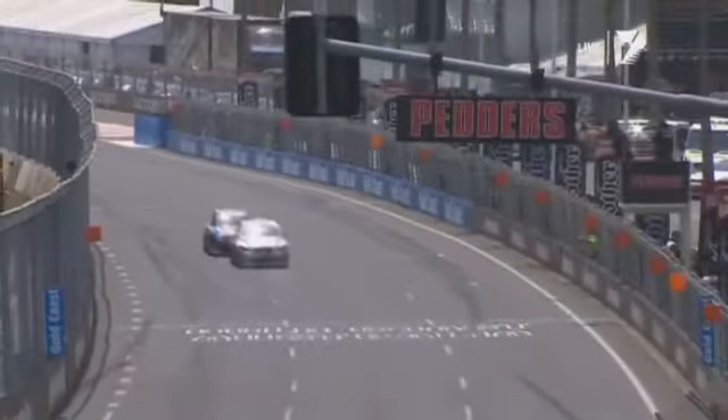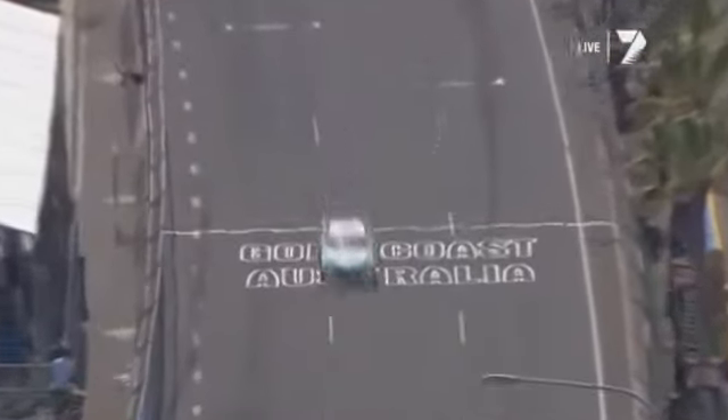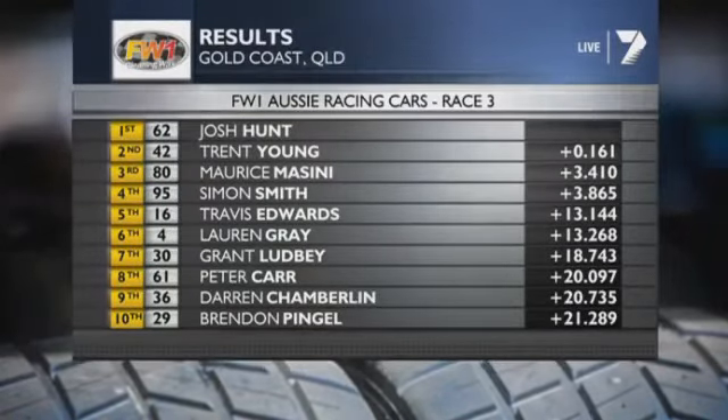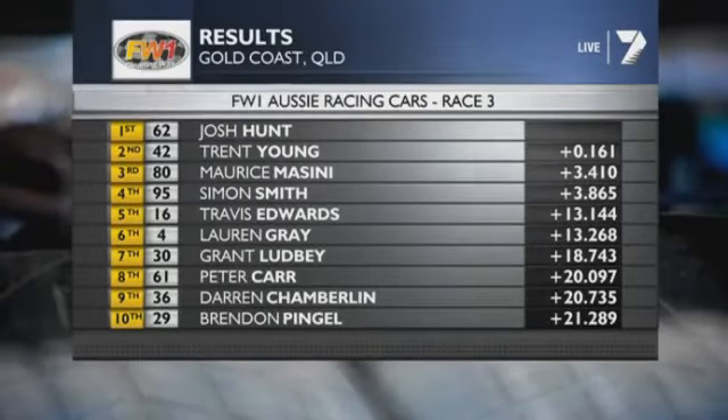A paper's width between the two. He thought about it — thought maybe he could get him just a little loose off the corner. But we've seen the straight-line speed from Josh Hunt. He drove a very controlled race, did what he needed to do to stay in front, and he takes the win! He gets home by just 0.16 of a second — that's actually a pretty standard Aussie Racing Car margin, it sounds like a big one. Messini third, Smith fourth. Grant Ludby seventh, Peter Carr got his way back up to eighth, Darren Chamberlain ninth, Brendan Pingle tenth. The Aussie Racing Cars are done — V8s are not too far away.